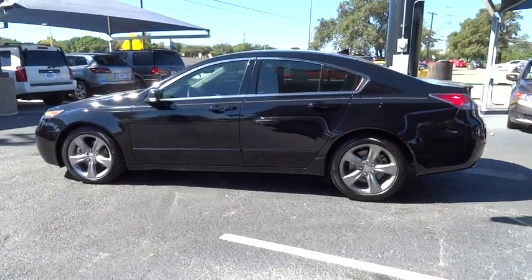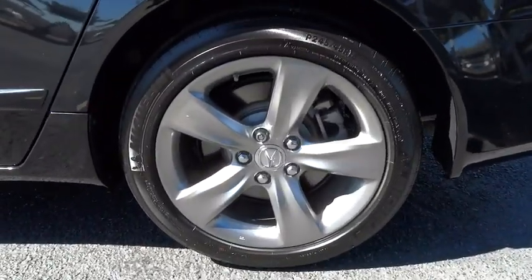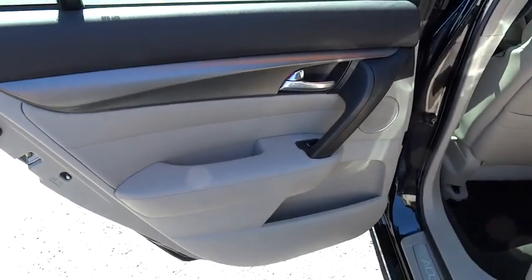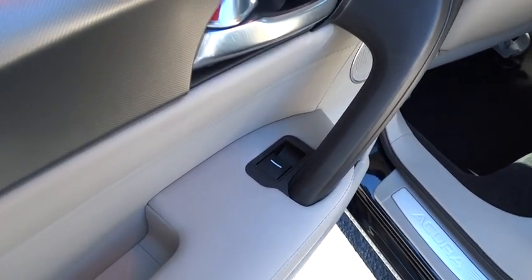Driver airbag, auto-dimming rear view mirror, PPO, four-wheel disc brakes, keyless entry, aluminum wheels, cruise control, hard disk drive media storage, floor mats, keyless start, universal garage door opener, premium sound system, FWD.